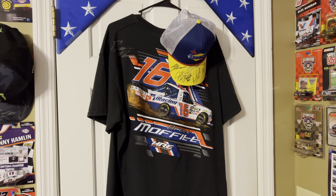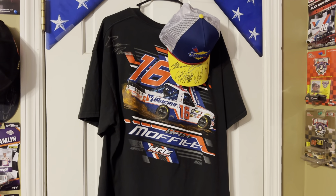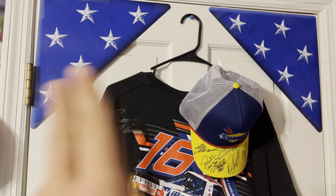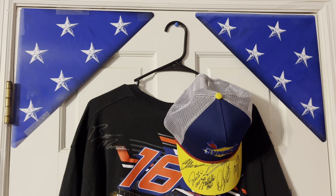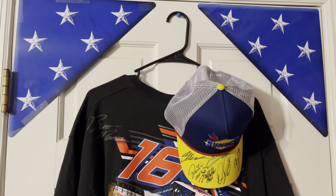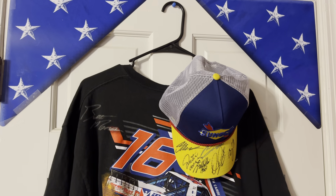Today I'm going to give you a tour around my NASCAR collection. We're going to start off here at the door. In the top corners of the door you got two folds of the American flag — they gave this to us at the 2019 Folds of Honor QuikTrip 500 at the Atlanta Motor Speedway, with a hold up on lap 13.